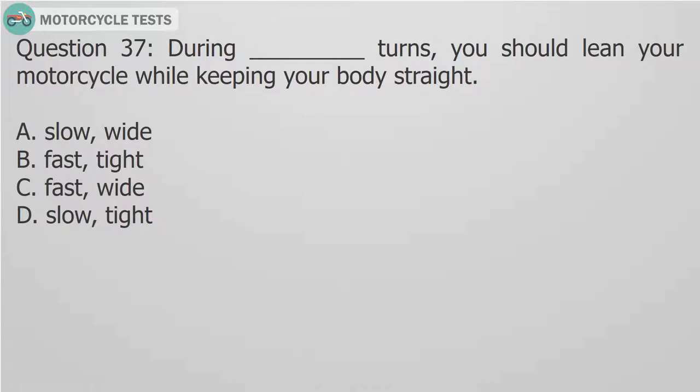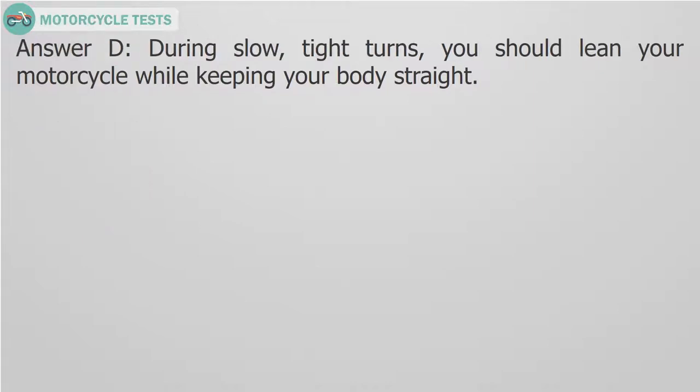Question 37: During slow, tight turns, you should lean your motorcycle while keeping your body straight. A. Slow, wide. B. Fast, tight. C. Fast, wide. D. Slow, tight. Answer D: During slow, tight turns, you should lean your motorcycle while keeping your body straight.